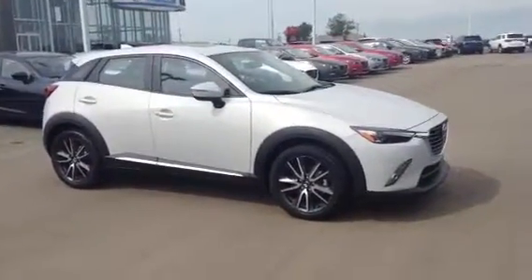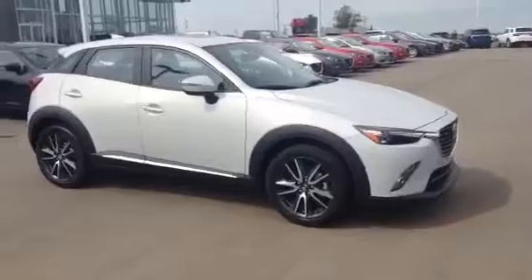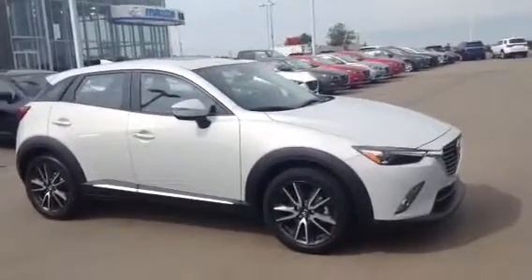Hey Dominic, Jared Adams here from LA Mazda. Just wanted to thank you for calling in today and I wanted to give you a quick look at the CX-3 GT.